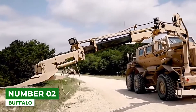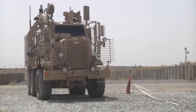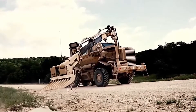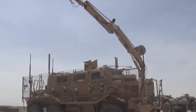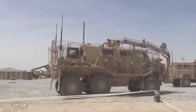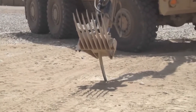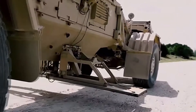Number 2: Buffalo Mine Protected Route Clearance Vehicle. This heavily armored truck helps forces establish command in especially dangerous areas. It runs on six wheels, weighs 76,000 pounds, and measures 27 feet in length. It packs a Caterpillar C-13 engine capable of 1,483 pound-feet of torque, allowing it to reach a maximum speed of 55 miles per hour. Its 30-foot robotic arm, complete with camera and sensory devices, manages route clearance while its V-shaped hull keeps the impact of mine explosions to a minimum.